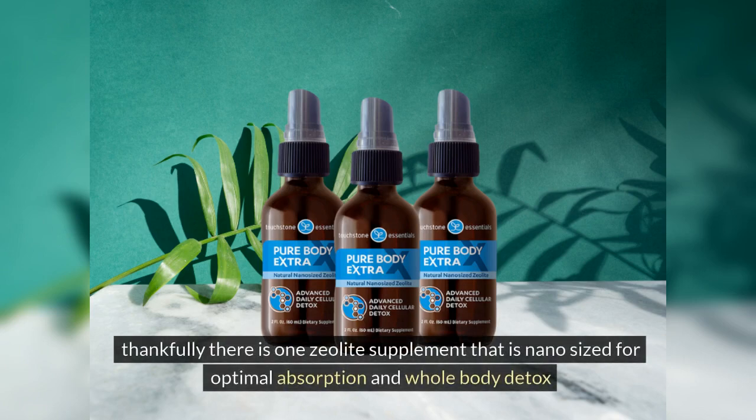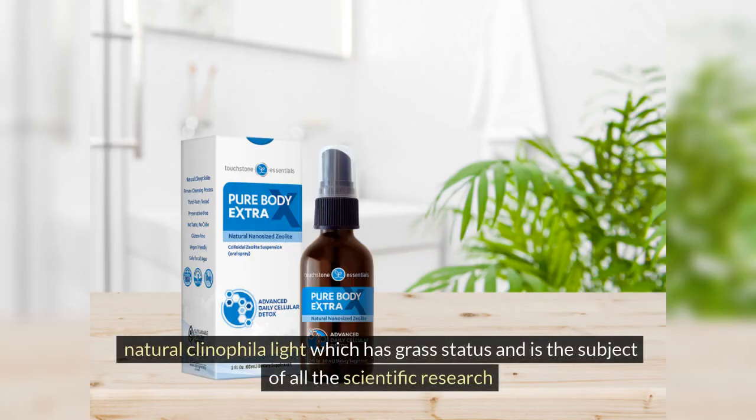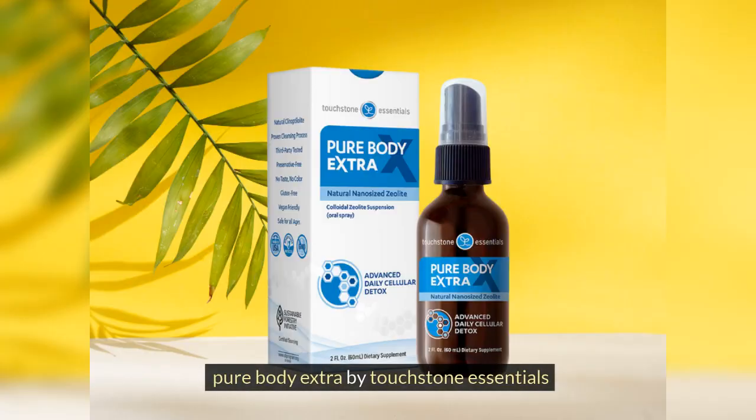Thankfully, there is one zeolite supplement that is nano-sized for optimal absorption and whole-body detox, purified and pre-filled with beneficial minerals for cation exchange, uses only natural clinoptilolite which has GRAS status and is the subject of all the scientific research, and features whole zeolite for maximum detox. That zeolite is Pure Body Extra by Touchstone Essentials.